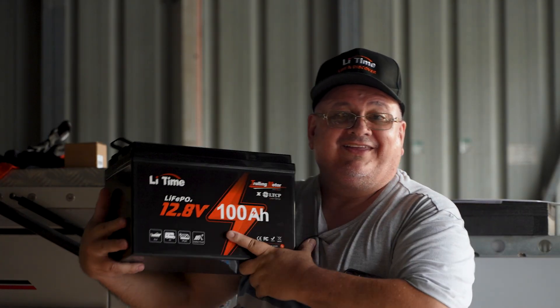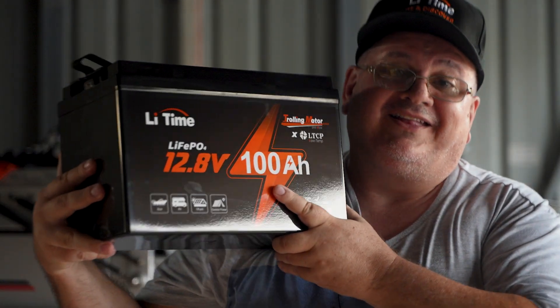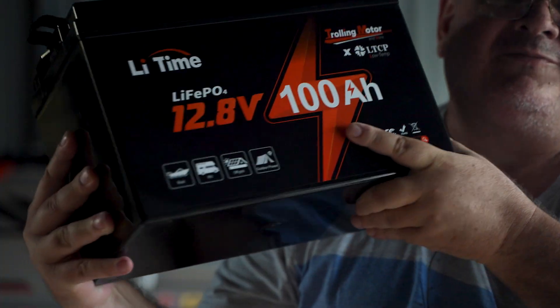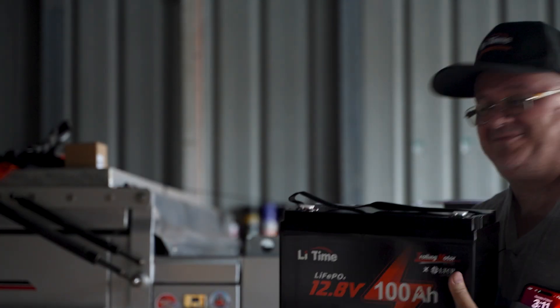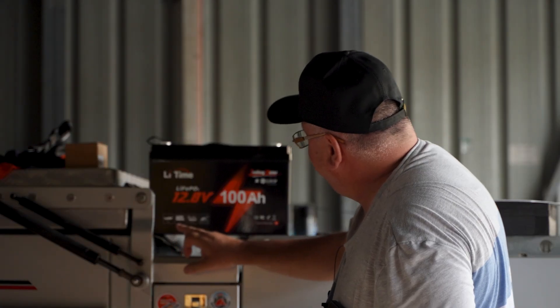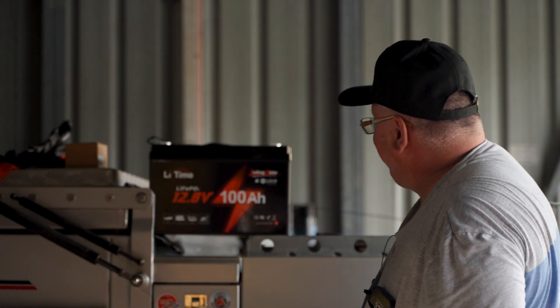Have a look at how light this battery is — there it is, what a beautiful battery. It's designed for boat, RV, off-grid, and outdoor power use. LiFePO4 does have some disadvantages, but they're very minor. If you can work with them you've got no problems at all.